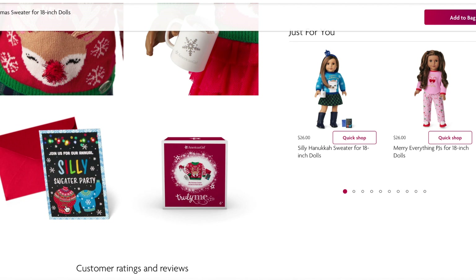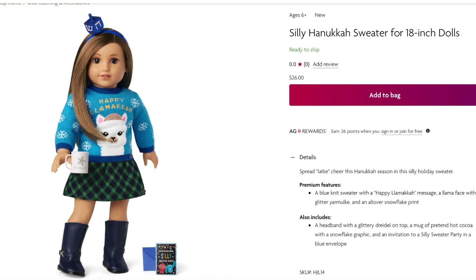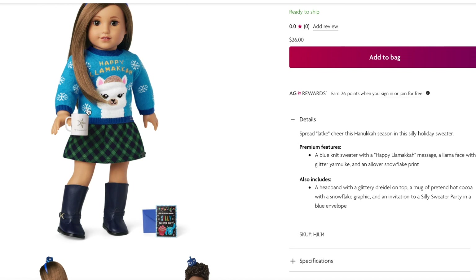Here's a close-up photo of what the silly sweater party looks like, showing the Hanukkah jumper and the Christmas jumper too. The holiday collection also has a Silly Hanukkah Sweater, which retails for $26 and comes with the exact same items but styled to Hanukkah instead of Christmas. It comes with the headband, the sweater, the cup of hot cocoa, and the invitation. The sweater says 'Happy Llama-kah' and there's a llama face on the front with a snowflake print around it. It's a light blue color themed to the Hanukkah season.